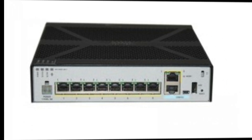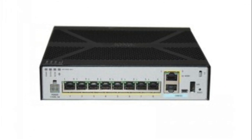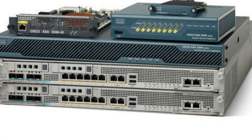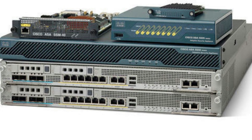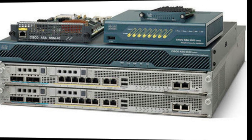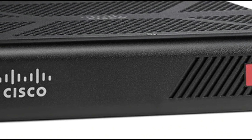Cisco ASA also offers a lot of useful features for businesses, like VPN routers for companies with multiple locations. But some users report that the management interface is difficult to use, and the system might be overkill for a small business with only a few computers to protect.